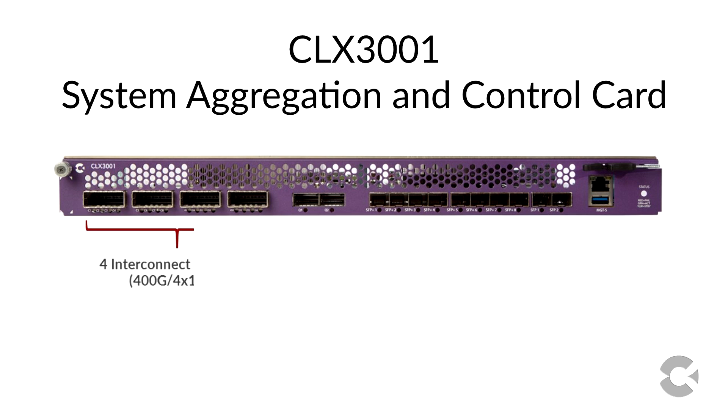On the CLX3001, we have four line card interconnect ports whose technology is leveraged from the data center. These ports operate at 400GB and we utilize a 4x100 cable to deliver bandwidth to each line card slot.